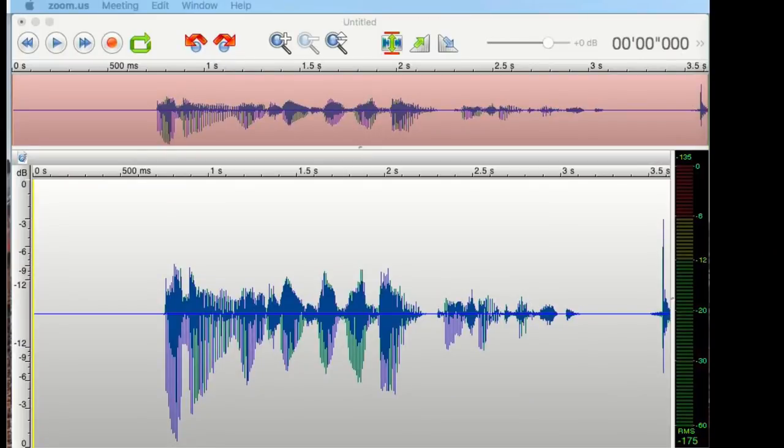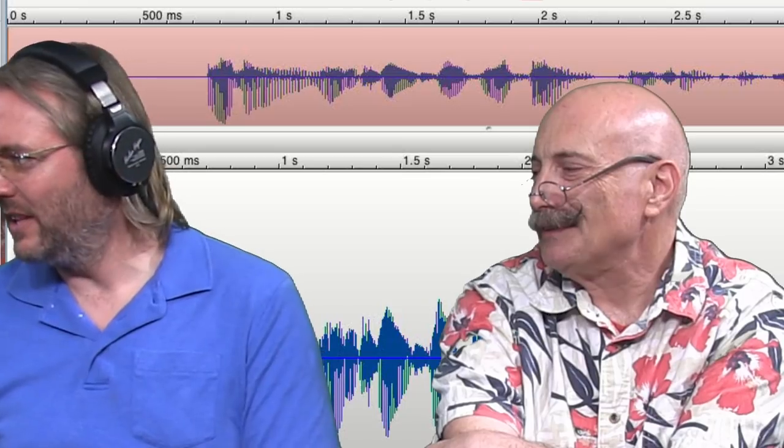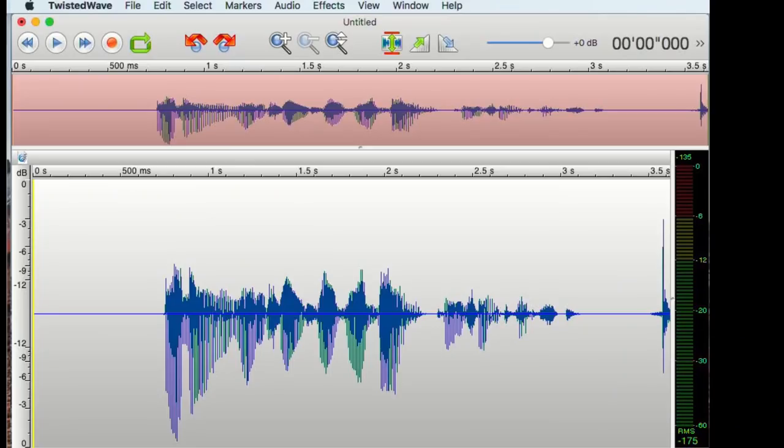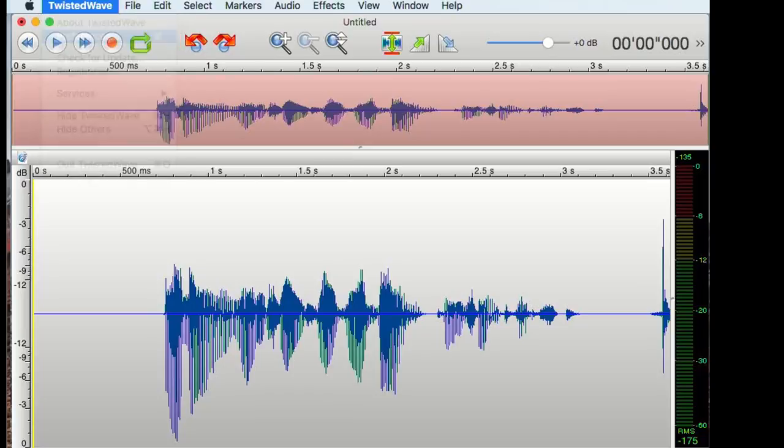Can you show us the TwistedWave window? And there it is. It's just TwistedWave — he added a few features. It took him so long to do it, but Thomas has a queue of features and finally decided this was the one that needed to be up next. The way it works: it's just in TwistedWave. If you go into preferences, there's a new preference under editing called pre-roll. You can set this pre-roll exactly how long you want it.